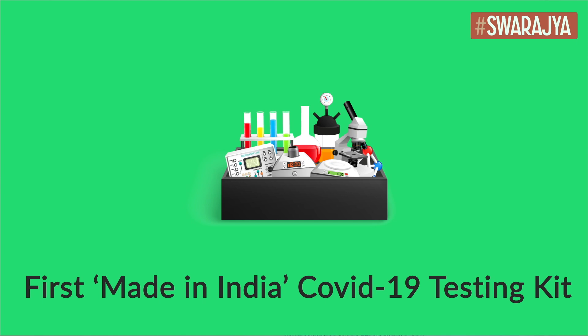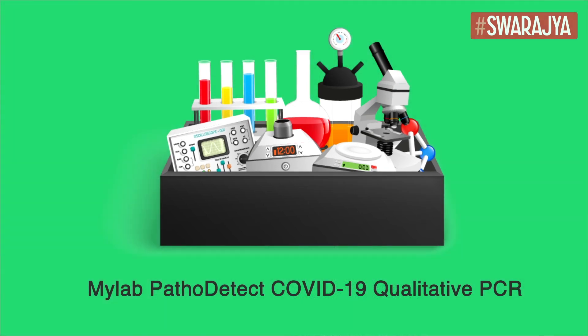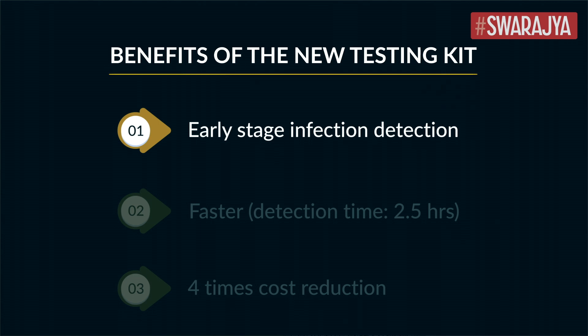The first made-in-India testing kit for COVID-19 has been developed. The Pune-based molecular diagnostic company MyLab Discovery Solutions has received official approval for its test kit called MyLab Pathodetect COVID-19 Qualitative PCR Kit. This PCR kit depends upon PCR technology which multiplies the number of DNA copies in a sample, making it capable of detecting infection at an early stage with high accuracy.